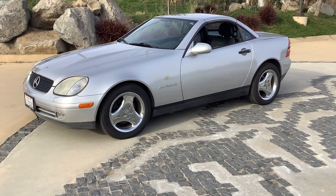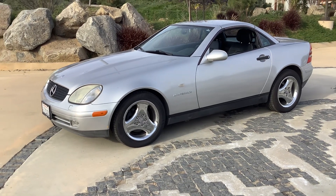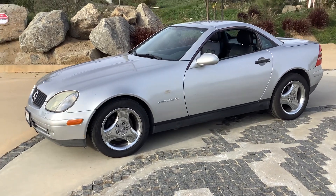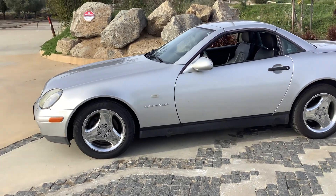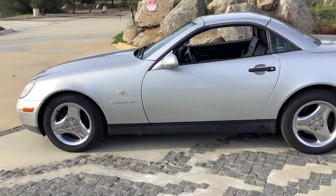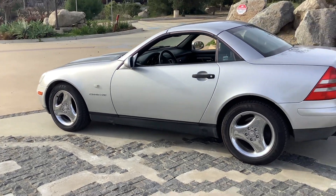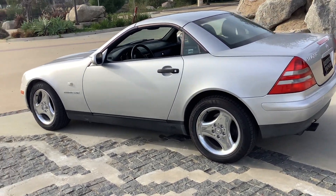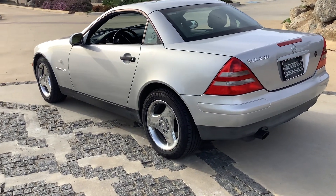1998 Mercedes-Benz SLK 230, 54,000 original miles. The car is genuine — no paintwork, everything works. Really nice shape for the year, and even not considering the year. There are a few minor flaws in the car, which I'll point out as we do a walk around.